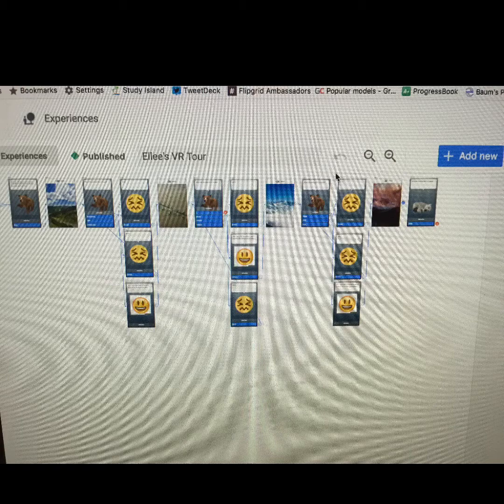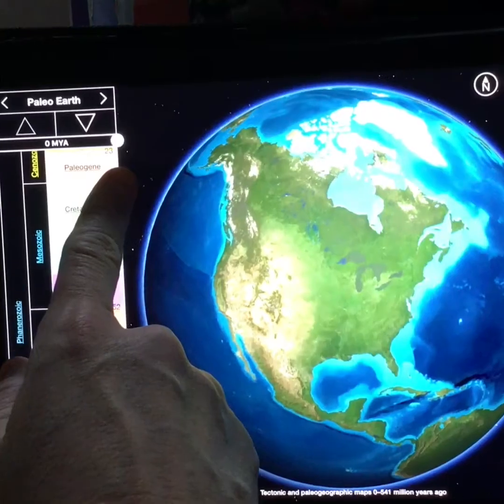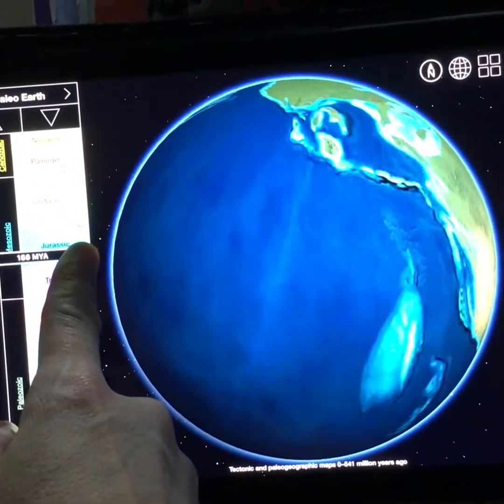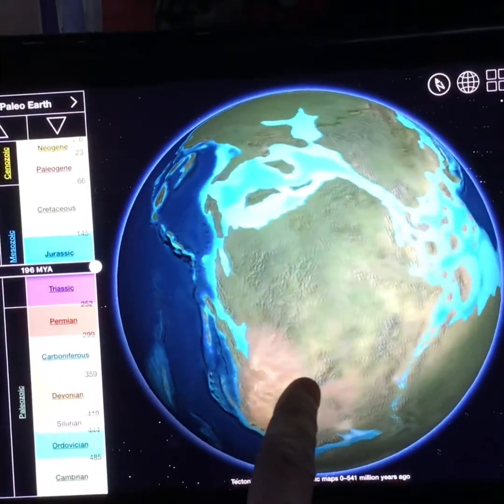These virtual reality tours are taking students to places of geologic interest around the world. After creating the virtual reality tour on their Chromebooks, they are then sharing them to the iPad. Students are also using the iPads to access high quality apps like Earth Viewer to see geologic change and how the planet has developed over time.